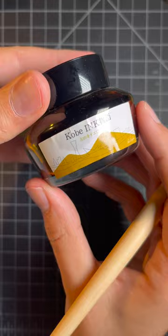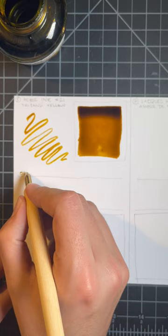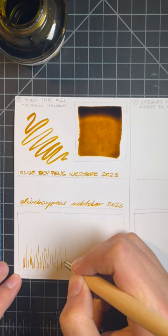You might think that a yellow ink isn't useful, but I find these two quite lovely. Kobe's series of inks are all fabulous, and this is no exception. A very unique muted and earthy yellow — very usable day-to-day, and it shades really, really nicely. It's definitely not for everyone though.